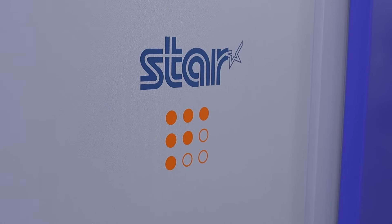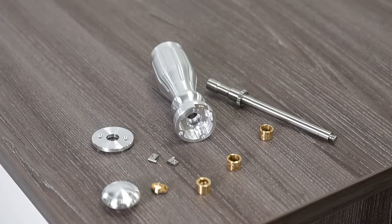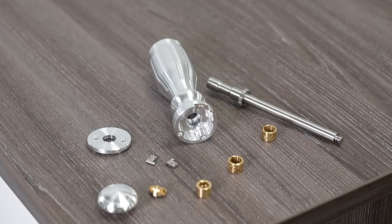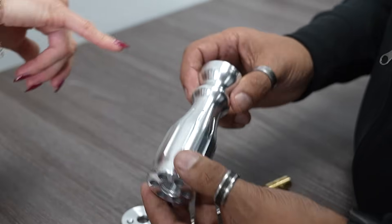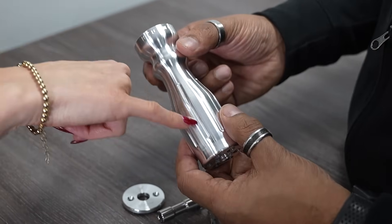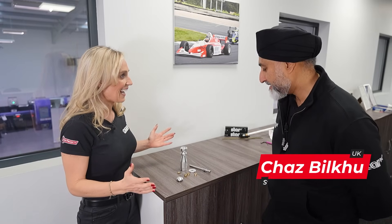StarGB's application engineers were tasked with creating something for their open house as a giveaway. Let's see what they came up with. Chas, you had this task. Yes, we did. It's been a success.